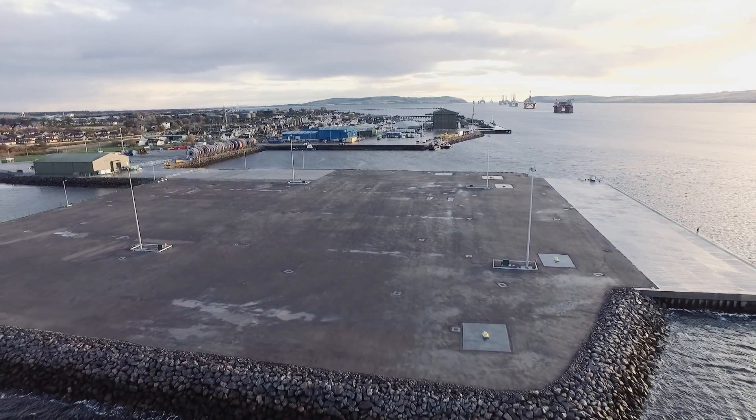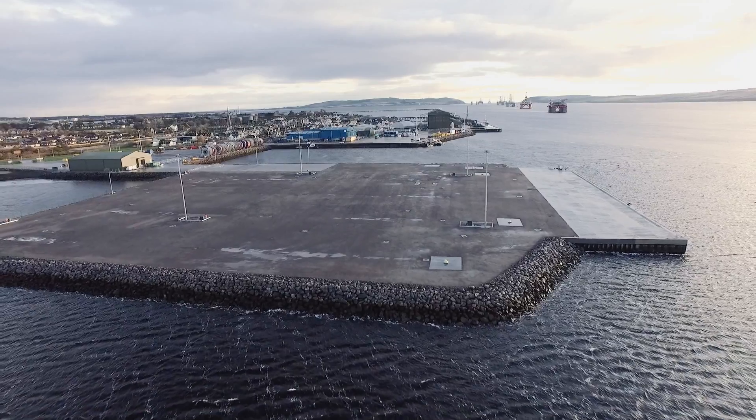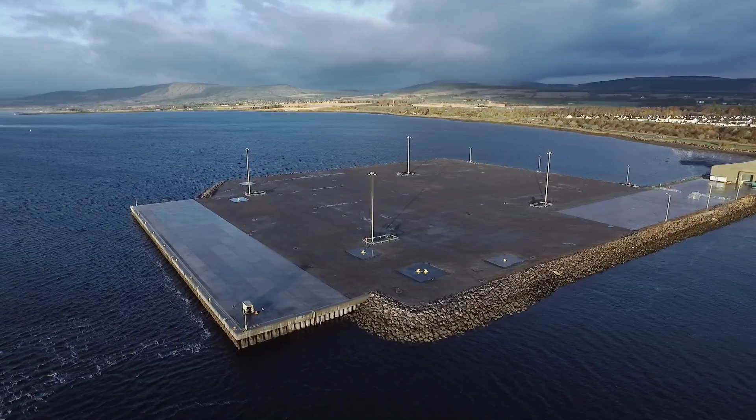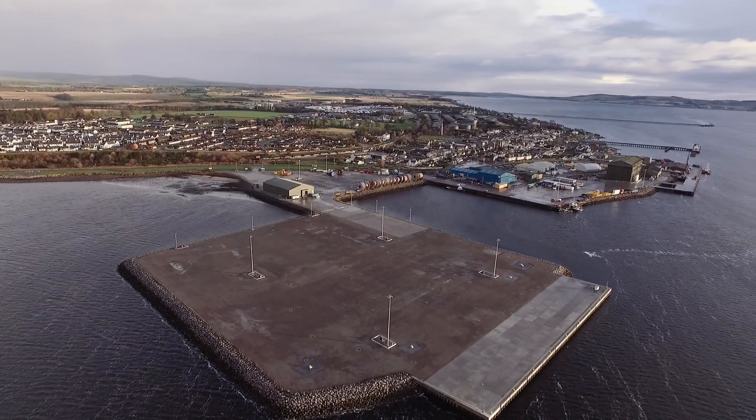McLaughlin Harvey are very good at doing this type of work because they're very experienced in it. There are possibly only a few companies that can build a job like this, and they're one of them — very experienced in revetments, sheet piling, and marine works at heavy scale.